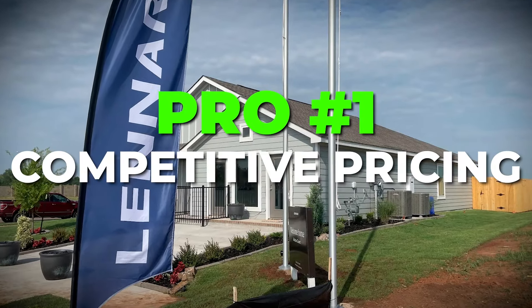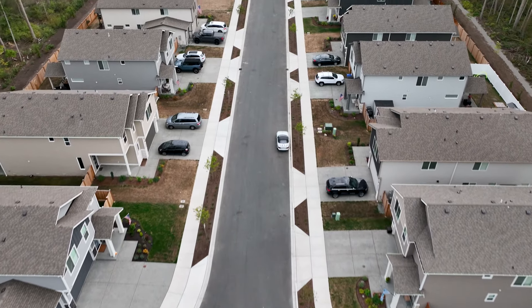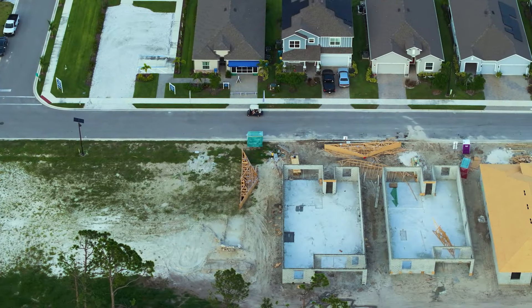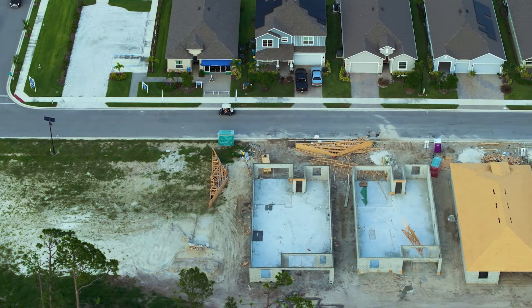The first pro is that Lennar is competitively priced. Compared to a lot of builders here in the Charleston, Summerville, and Moncks Corner area, Lennar is competitively priced. This is great because you're getting a brand new construction home at a good price that's almost comparable to a pre-owned home. So check your prices here.